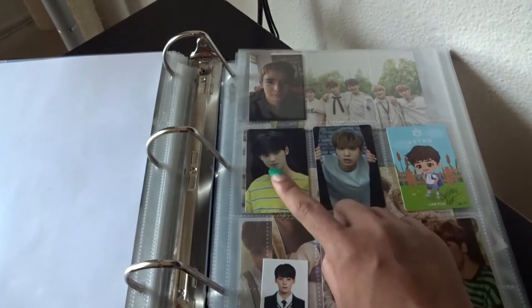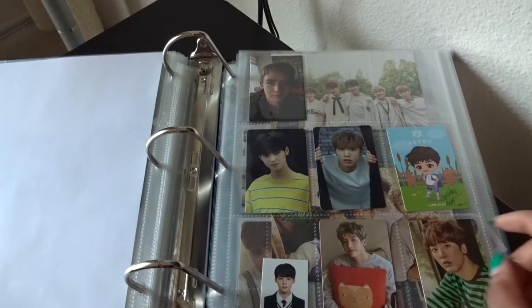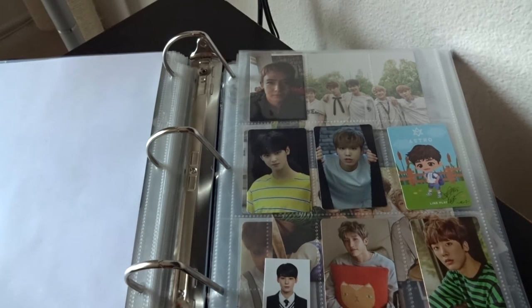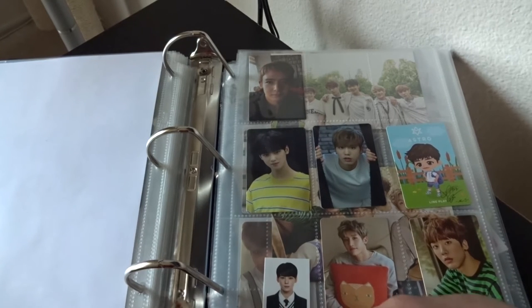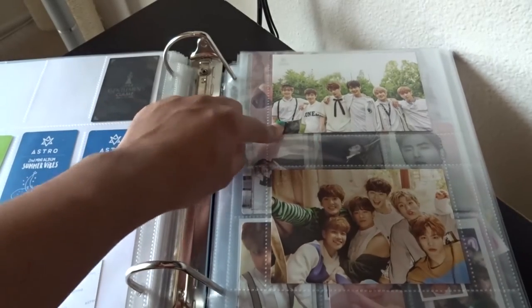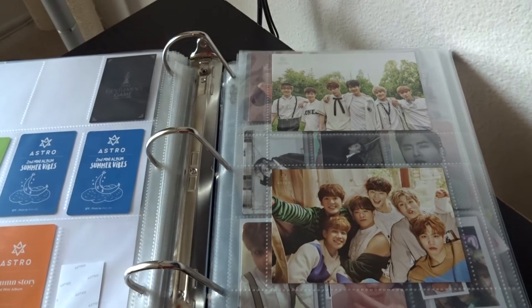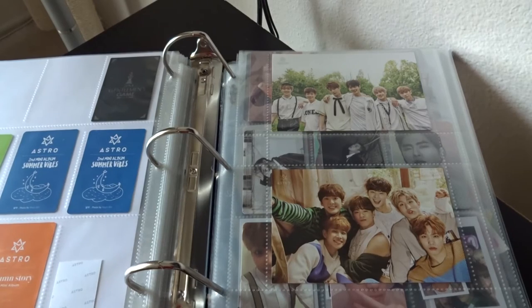Then for Astro I have Summer Vibes stuff — I got Eunwoo, Rocky, and an MJ Line card. Eunwoo was my original bias, and he kind of shares the bias spot with MJ now because I adore MJ. Then for Autumn Story I have the Eunwoo mini card — the universe knows I adore Eunwoo — plus Jinjin and Sanha cards. The Summer Vibes postcard is here too, and the Autumn Story card. I'm getting the red version of Autumn Story so I'll have more cards soon — I got the signed version.